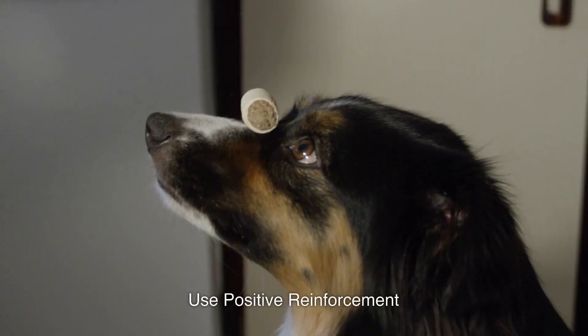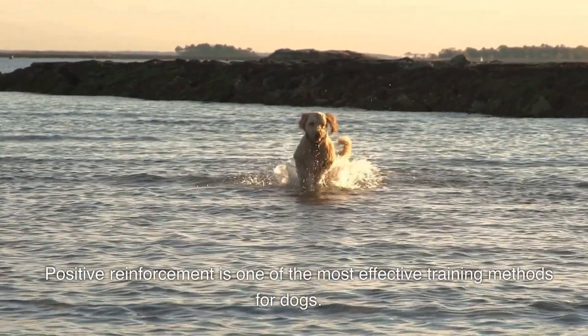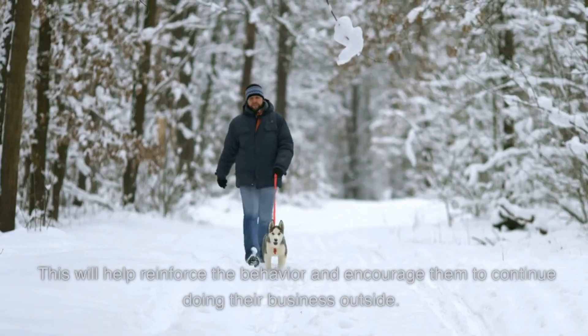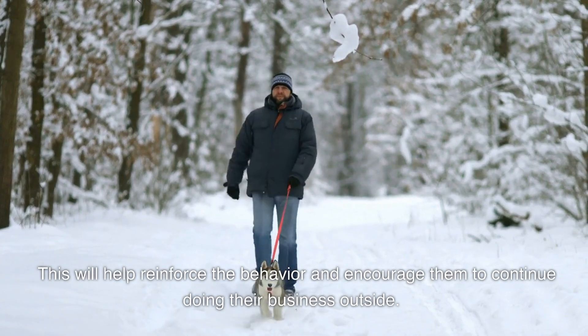Use positive reinforcement. Positive reinforcement is one of the most effective training methods for dogs. When your dog successfully goes potty outside, be sure to praise them and give them a treat. This will help reinforce the behavior and encourage them to continue doing their business outside.